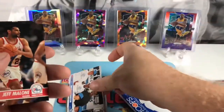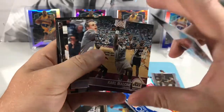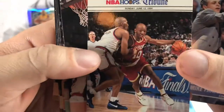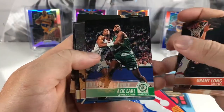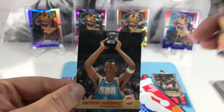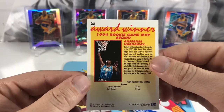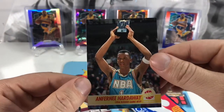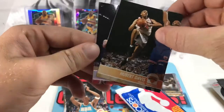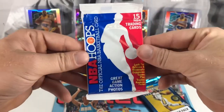Got a Denzel Washington card — what the heck! That's actually a pretty cool card. Got Jeff Malone, Karl Malone, Mike Fratello, Sam Cassell. Got Grant Long, A.C. Green, Clyde Drexler — nice one — Anfernee Hardaway, pretty cool one — rookie game MVP card. Got Oliver Miller and Hersey Hawkins. I believe this was 89 Hoops, could be wrong.